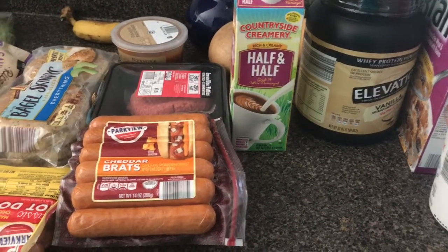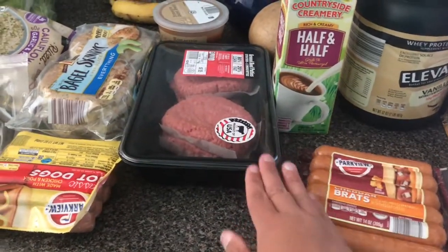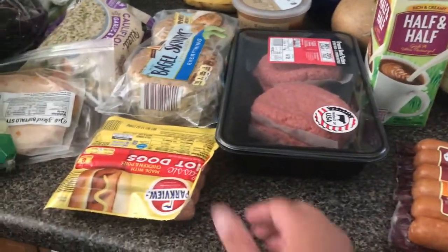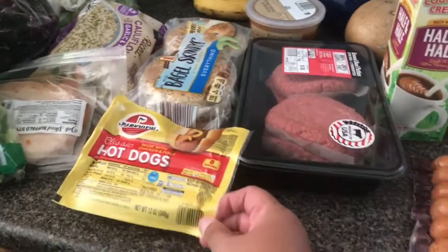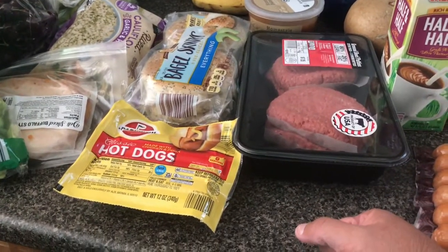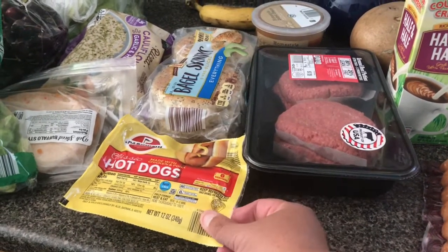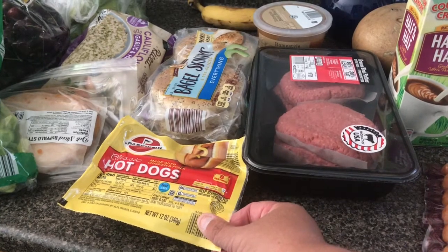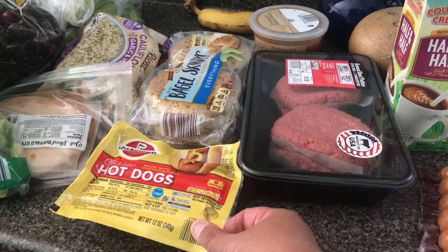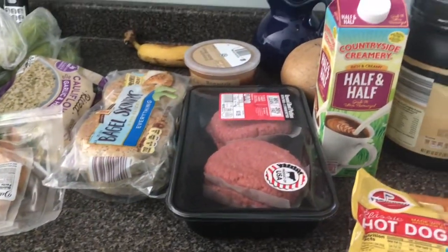Cheddar brats — we're going to cook those on the grill tonight with some burgers. The hot dogs, you can't go wrong, just classic hot dogs. They were marked down from 79 cents to 49 cents a package, so I actually bought four. We have Gracie's birthday party coming up in early August, so two of the packages can be used that day.